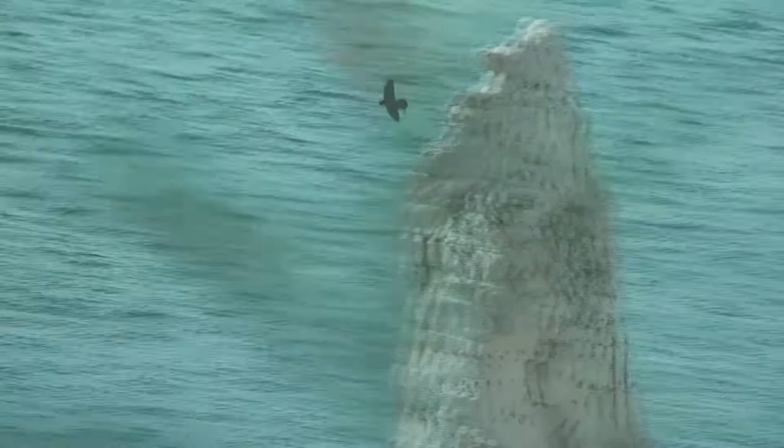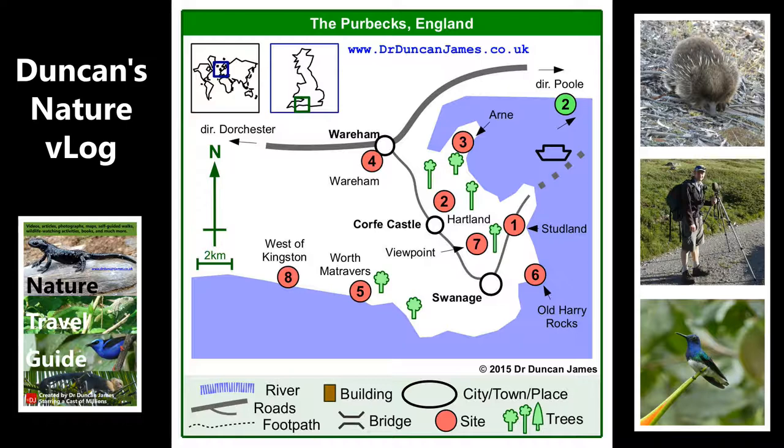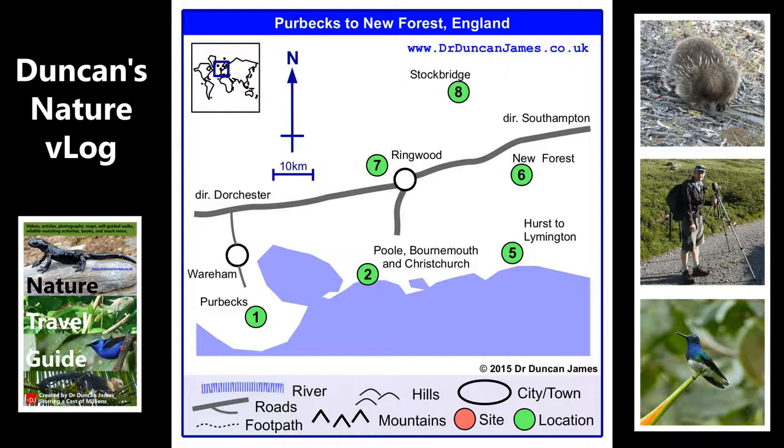So this video is looking at the south coast, central south coast area of England. We're about to head east from the Purbeck, which directly connects to Poole Harbour. And I've called this location in the Nature Travel Guide — which is the kind of name of the thing I've created — as Poole, Bournemouth and Christchurch, which is like a large connected urban area.